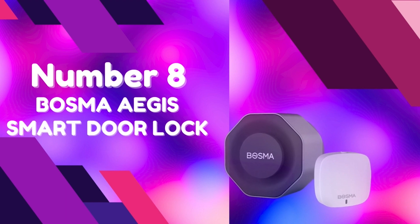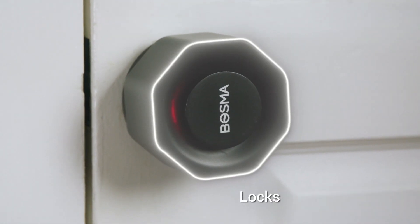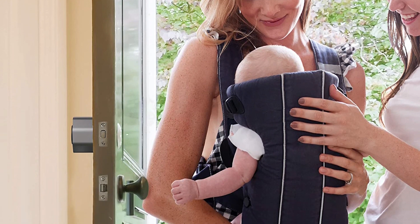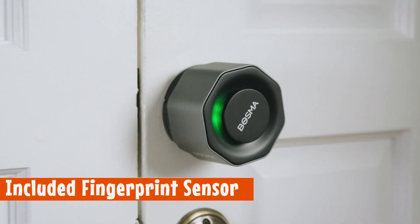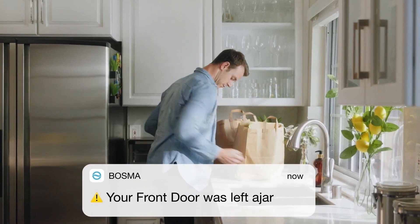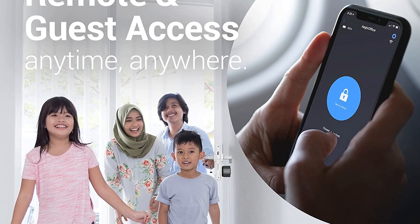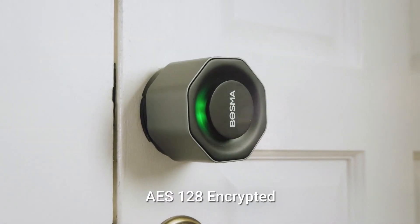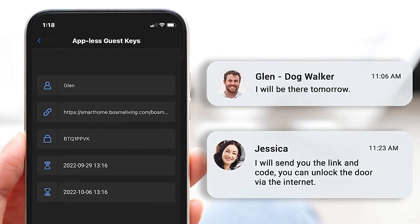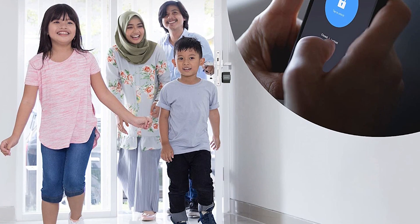Number 8: Bosma Aegis Smart Door Lock. Introducing the Bosma Aegis Smart Door Lock, the ultimate solution for convenient and secure access to your home. Say goodbye to fumbling for your keys or forgetting to lock the door. With the Bosma Aegis Smart Door Lock, you can enjoy the benefits of auto-lock and auto-unlock. As you leave, the door will automatically lock behind you, and as you return home, it will unlock without you having to lift a finger. It features break-in detection that detects attempted break-ins and triggers an automatic siren alert, informing you immediately of suspicious activity.